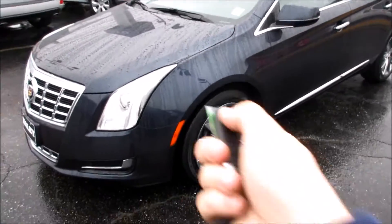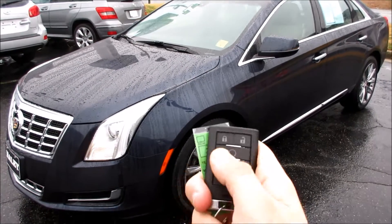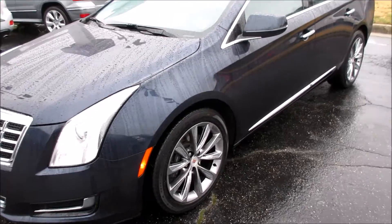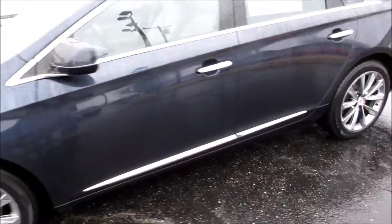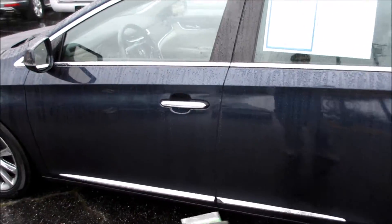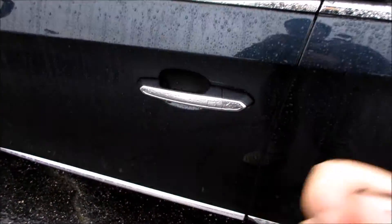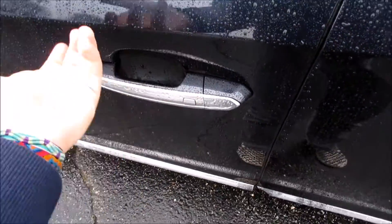This car does come equipped with remote start — just make sure it's locked and then hold this button down. It also has intelligent key access. All you have to do is have the key fob on your person, come up to the door, and press to unlock. To lock, just do the same.